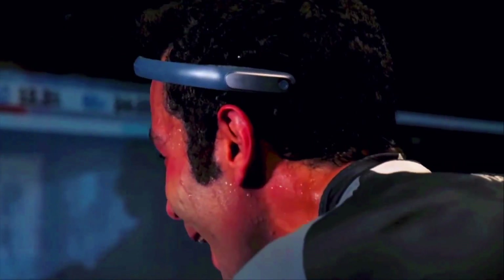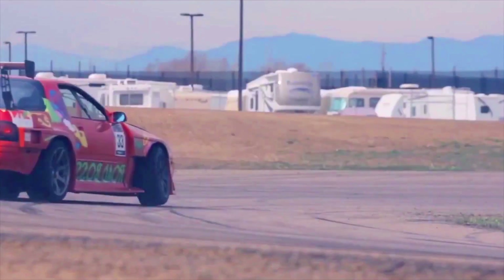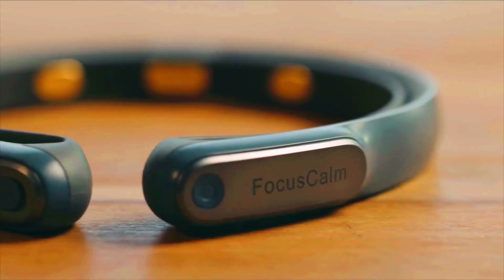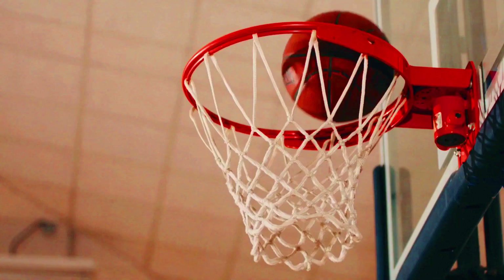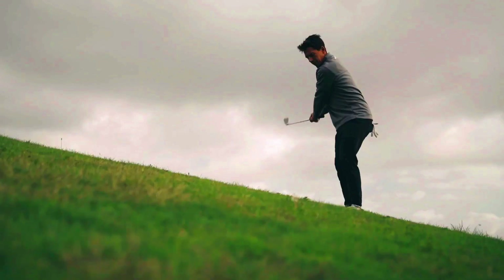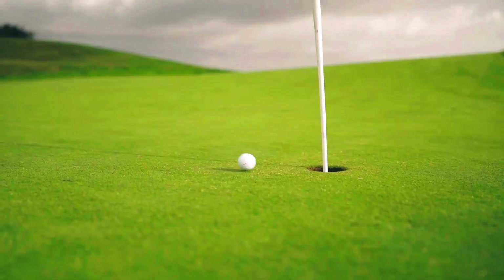Focus Calm has been shown to be effective in improving focus, concentration, and meditation skills. It is a great tool for people who want to improve their focus and concentration, and also a good option for those who want to learn how to meditate. Focus Calm is easy to use and provides feedback to help users track their progress.